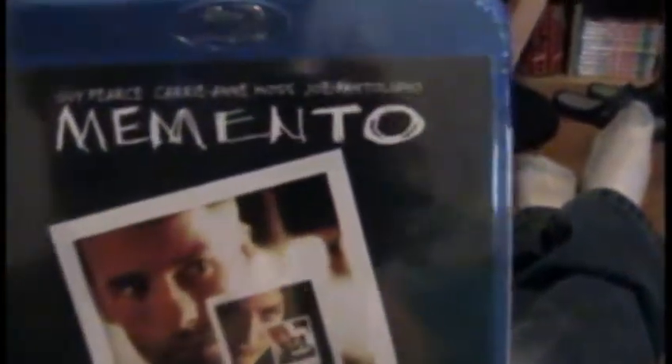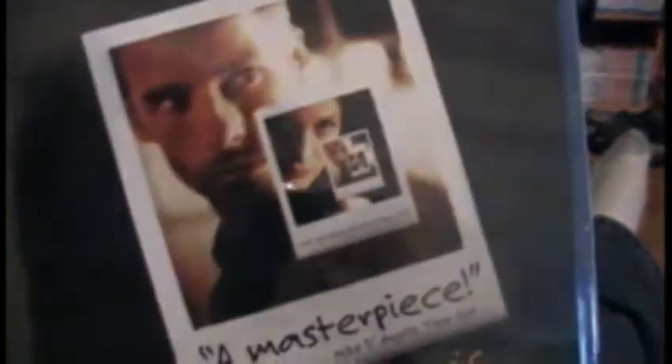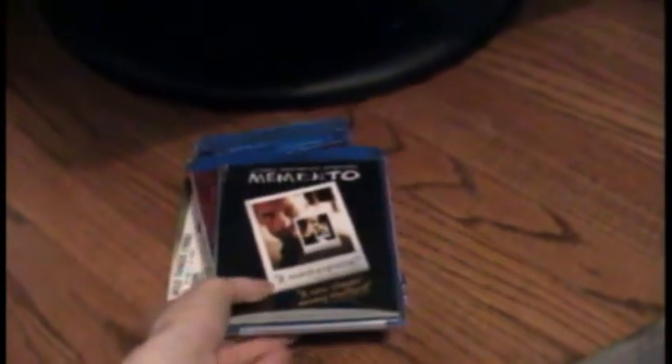Next up for $11.99 is Memento with Guy Pearce. This was a great movie — I really liked this one. Most of these I remember liking and I remember seeing them when they first came out, but I haven't seen them in so long. As you can see, all of these are still sealed because I only open them when I watch them for the first time. So I can't comment on the quality, but I have seen these before.